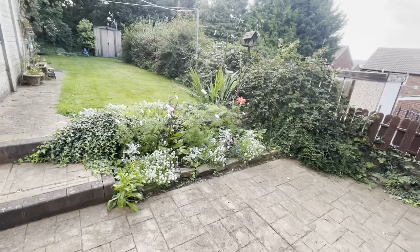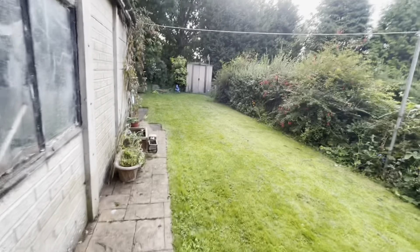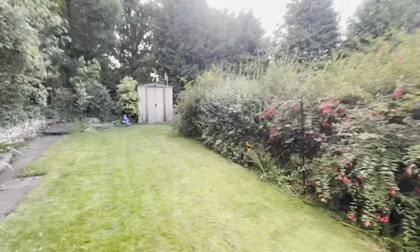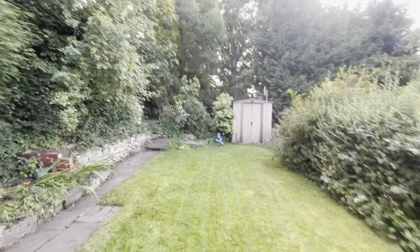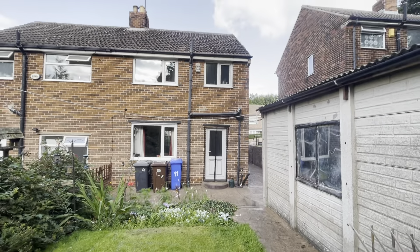We'll head outside to the patio area and the rear garden. As you will see, it's a lovely long garden with an extra space behind the shed. It is fully enclosed, which makes it really private to your property.